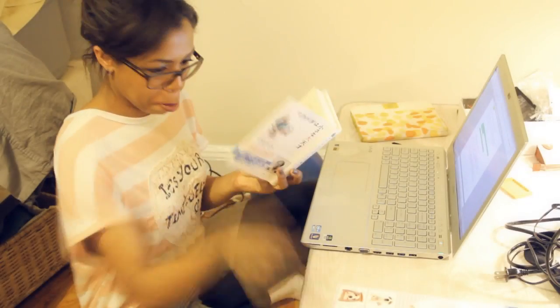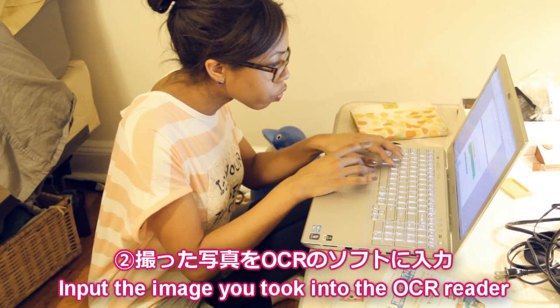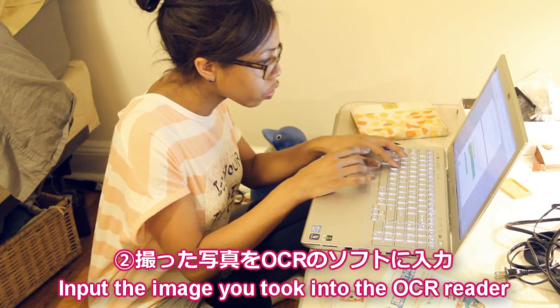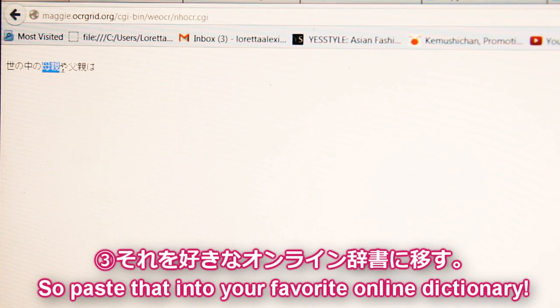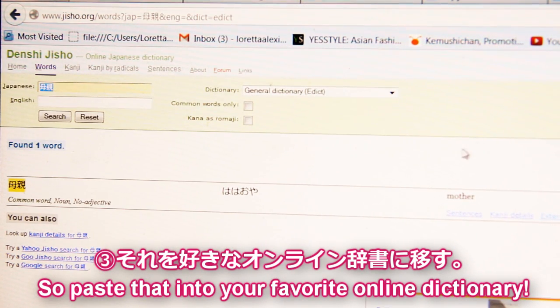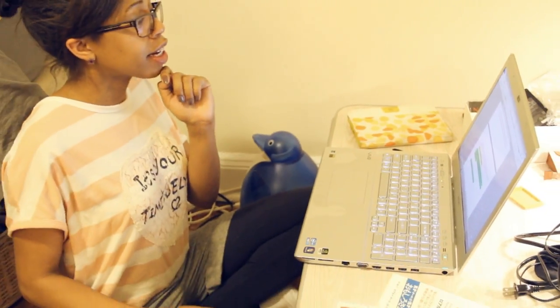Here's the basic idea. First, take a photo of the kanji. Then input the photo into the OCR software. The result is text you can easily copy and paste into your favorite online dictionary. Kansei!